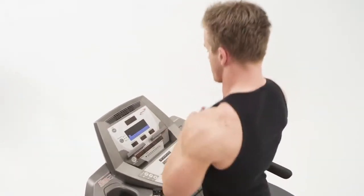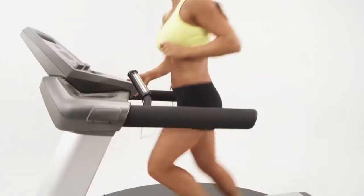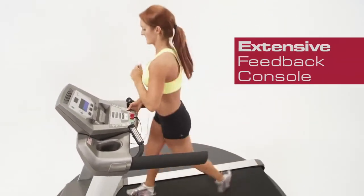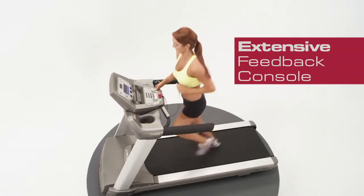You'll appreciate the many easy-to-use bright tri-color LED console features. The extensive feedback console lets you know where your heart rate is. This is one of the best ways to measure your workout.